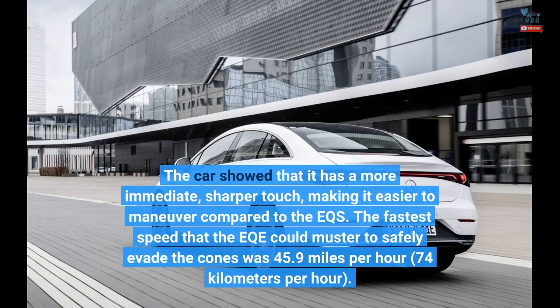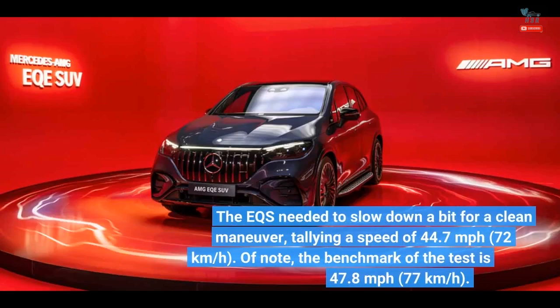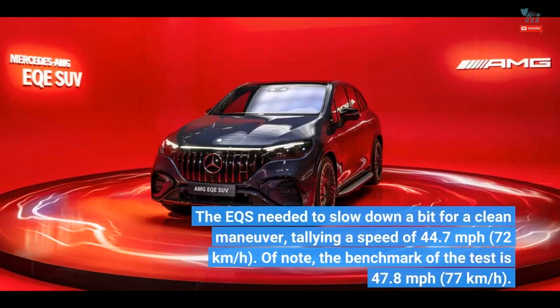The fastest speed that the EQE could muster to safely evade the cones was 45.9 mph (74 km/h). The EQS needed to slow down a bit for a clean maneuver, tallying a speed of 44.7 mph (72 km/h). Of note, the benchmark of the test is 47.8 mph (77 km/h).